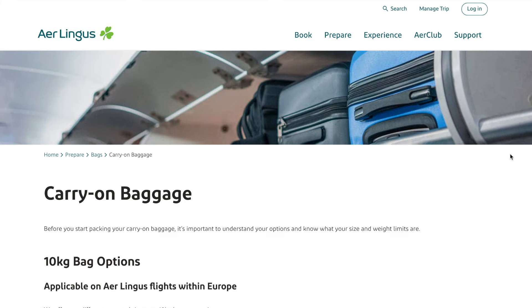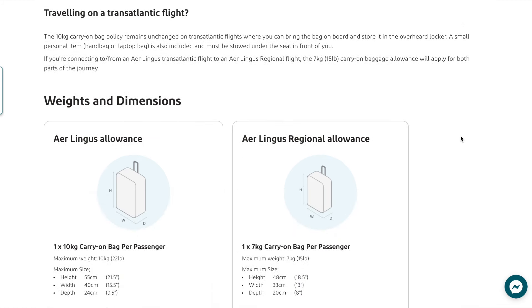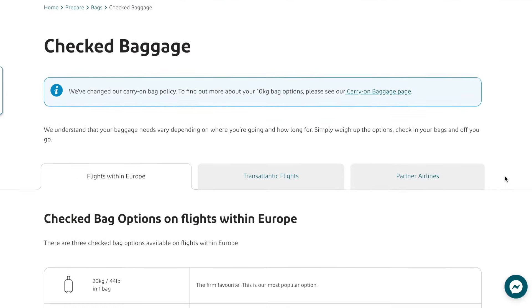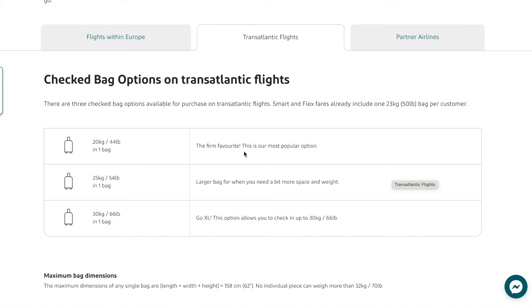Aer Lingus has different baggage requirements for different types of flights: within Europe, regional, and transatlantic. Since we were flying internationally from the US to Europe, we fit into the transatlantic category. Transatlantic flights allow for two carry-on items per passenger with pretty standard size and weight restrictions. Tommy and I didn't have too many issues with carry-on baggage restrictions, except for one duffel bag which I'll admit looked a tad too tall. The gate attendant gave it a quick look and let us through. I'd suggest staying within the parameters set on the website to avoid hassle.